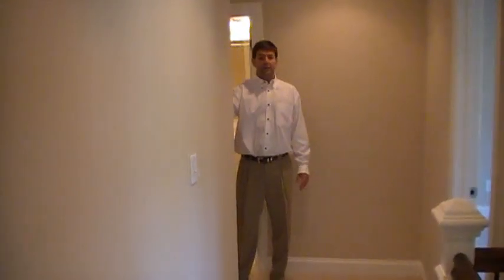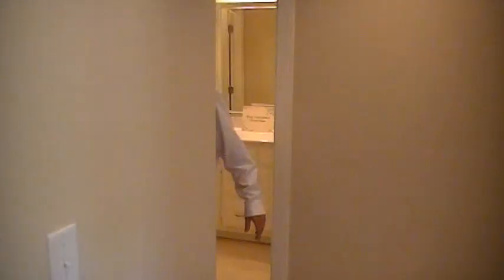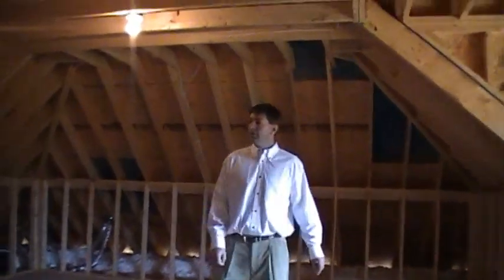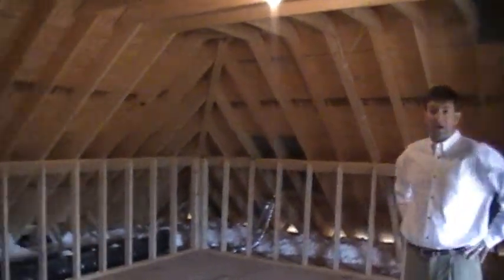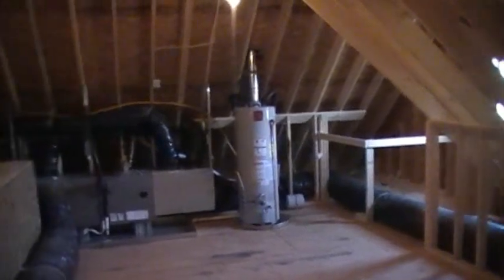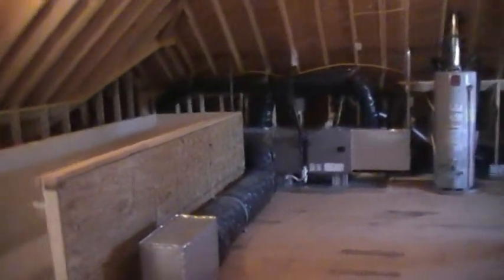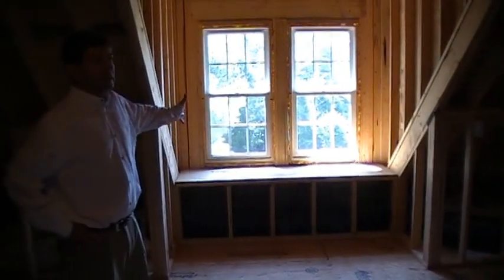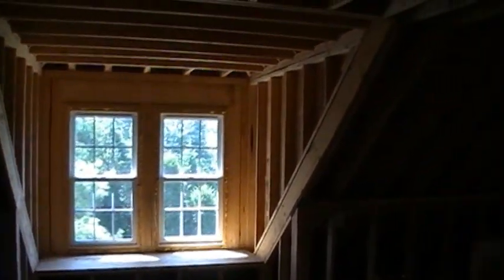The walk-up attic has already been pre-framed. You could finish this space off for a workout room, movie theater room, or just another playroom for the kids. It has a dormer off the back, and located at the other end, it has the gas appliances.